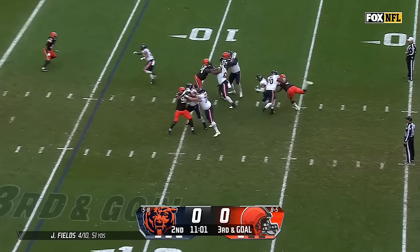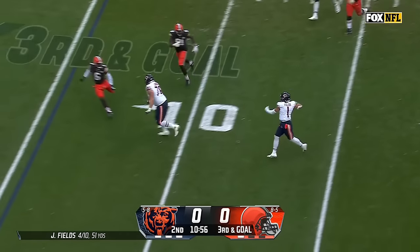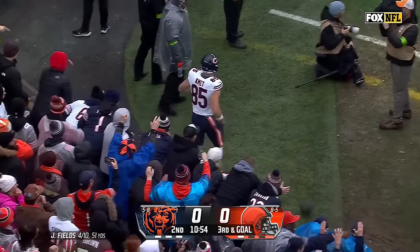Fields looking — backside pressure, Fields spins away, going the other direction now. Fields on the run, throws for the end zone — Komet with the catch, the toe tap, and the touchdown.